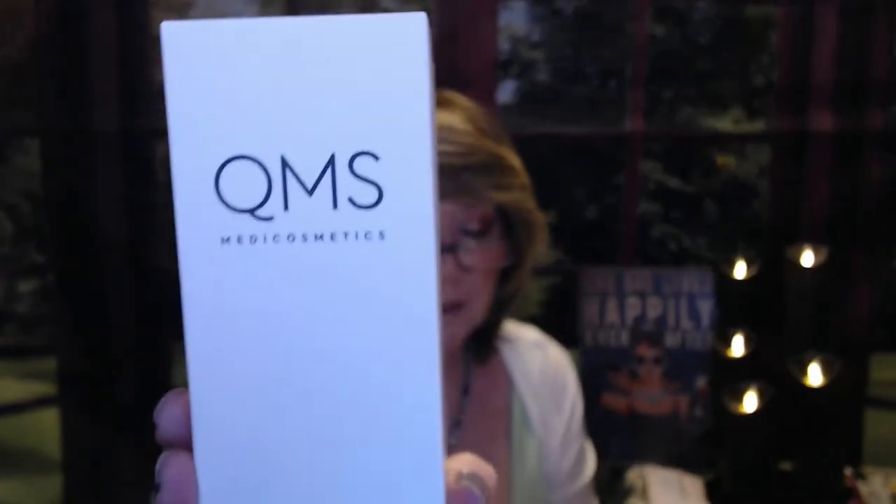Another great thing about BoxyCharm is the add-ons. I did get some add-ons — they had a two-for-one type sale again. So I got this QMS Epigen Pollution Detox Cleansing Gel — QMS is an expensive brand. It comes in a jar with a little pump action. There were two of these. This would have been $116 and I paid $9.99. I love getting cleansers, so I'm excited. One I may give away; one I might just add to my stash because I just love trying new cleansers.